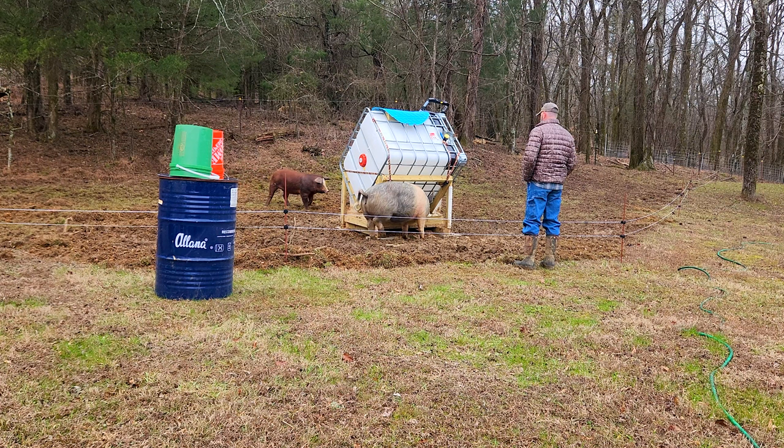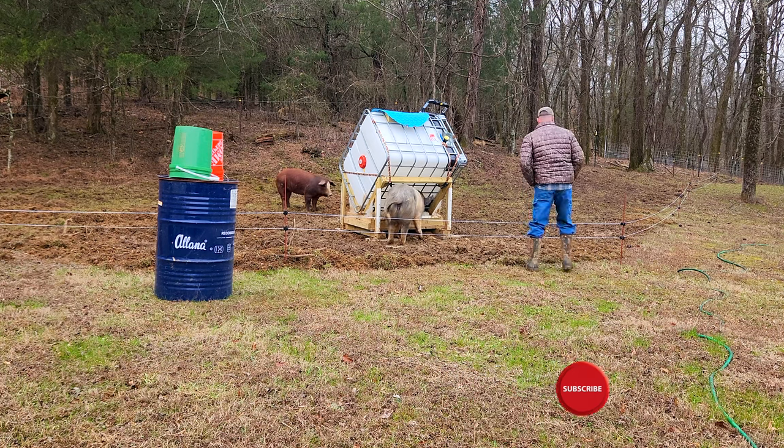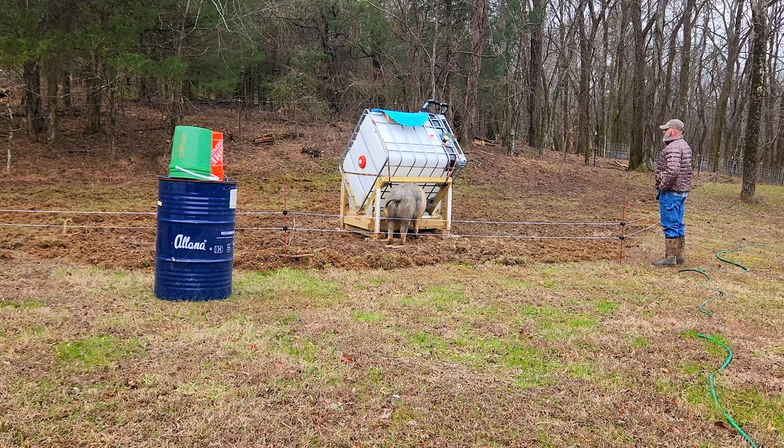Here you can see Bossy stepping up onto the concrete paver. So they did help some, but not as much as I was hoping. They are pretty much buried under the mud, but at least it's not as deep as it was.